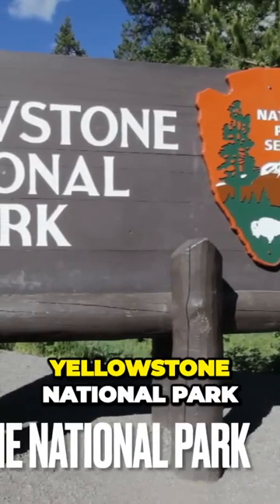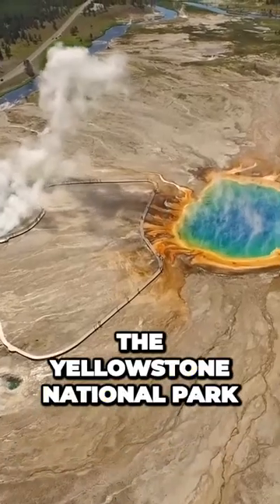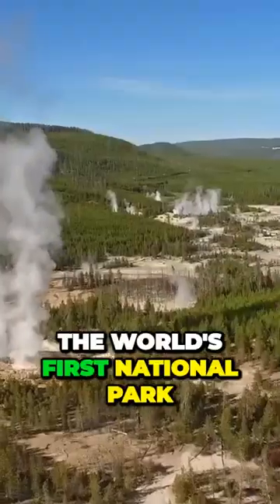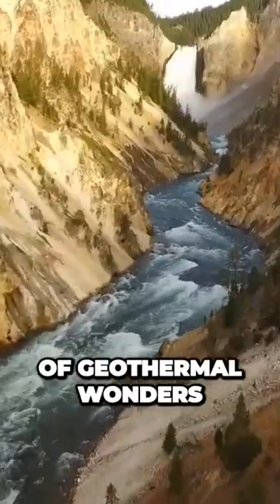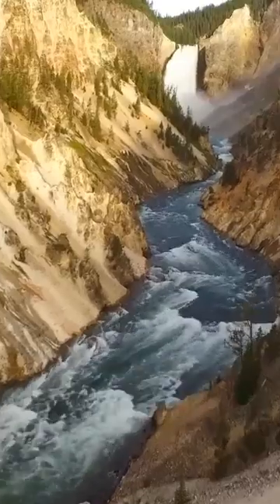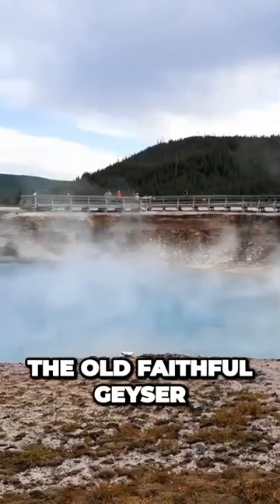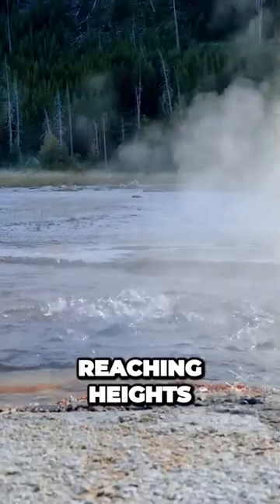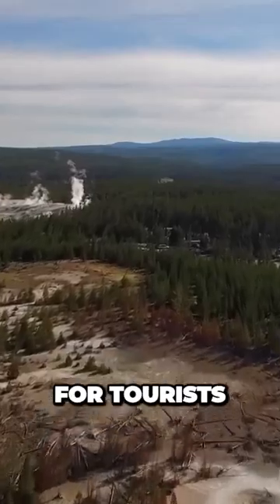Yellowstone National Park. In the heart of the Rocky Mountains lies Yellowstone National Park, the world's first national park. The park is home to a collection of geothermal wonders, including geysers, hot springs, and mud pots. The Old Faithful geyser erupts regularly, reaching heights of up to 180 feet, making it a popular destination for tourists.